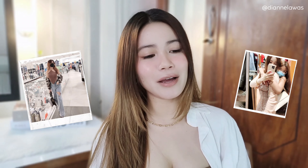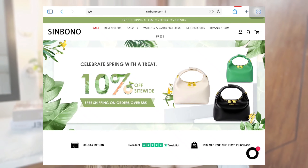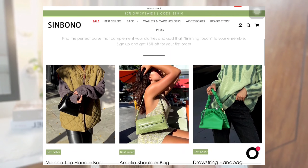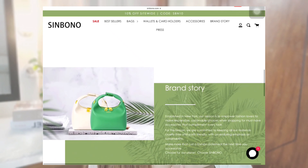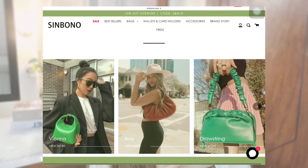I have been using the bags they sent me last year for a lot of occasions — they're so high quality, so versatile, and the styles are so on trend. This video is in collaboration with Sinbono. If you haven't heard about them yet, they're the industry leaders in vegan fashion. They offer cruelty-free, sustainable, eco-friendly vegan goods: bags, accessories, card holders, wallets, and even bag straps. I really recommend you check out their page.